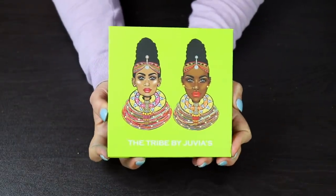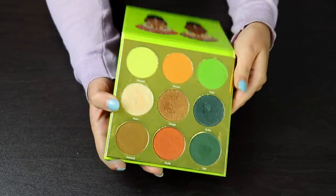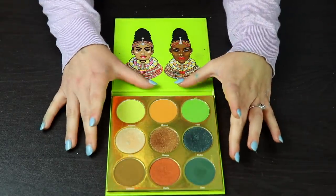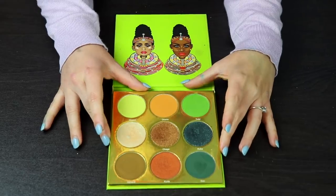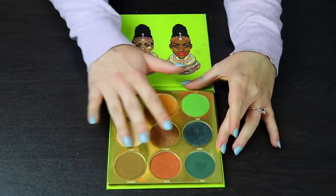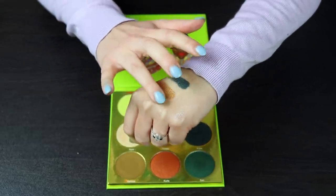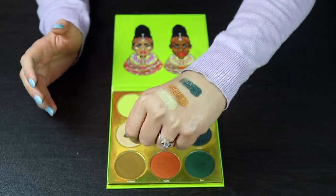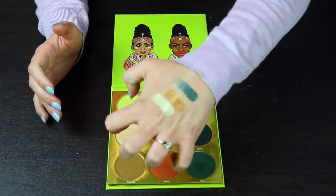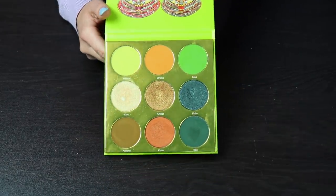This is my Tri palette by Juvia's Place. I love this, and guess what — I will be keeping it because I think it is stunning. I think they did such a good job with this color story; everything kind of goes nicely together. And these shimmers — have I told you yet that I like Juvia's Place shimmers? Because I love them. They're just so foiled and metallic and yummy — I can't even say anything else. I just think they are fantastic.